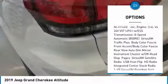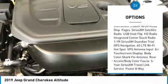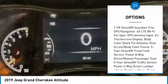power sunroof, navigation system, anti-lock braking system, keyless entry, leather-wrapped steering wheel,